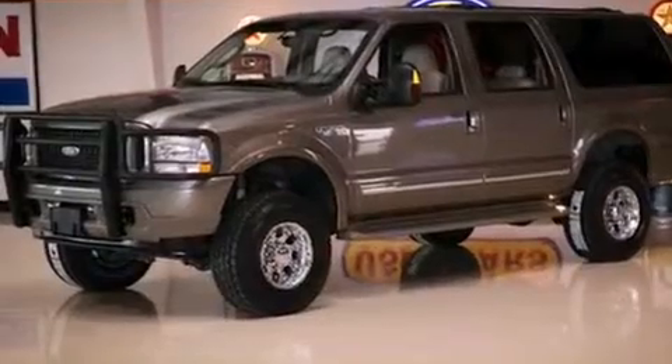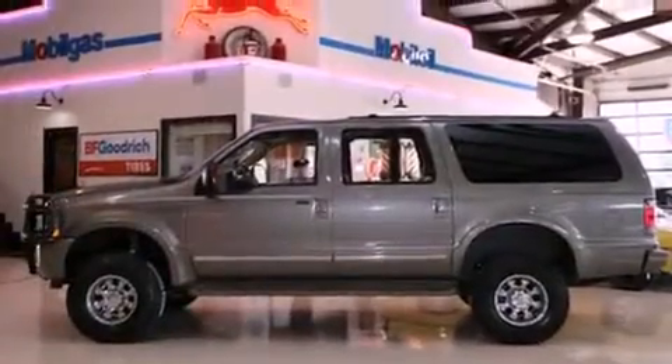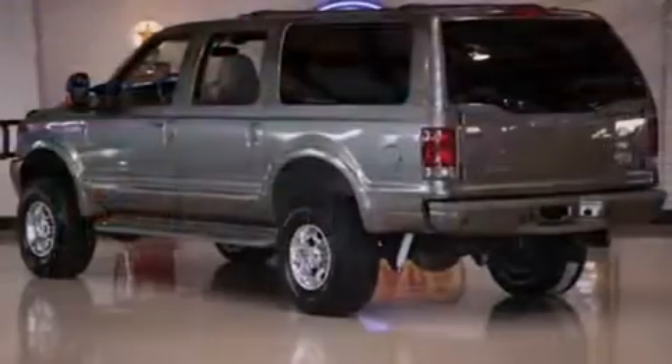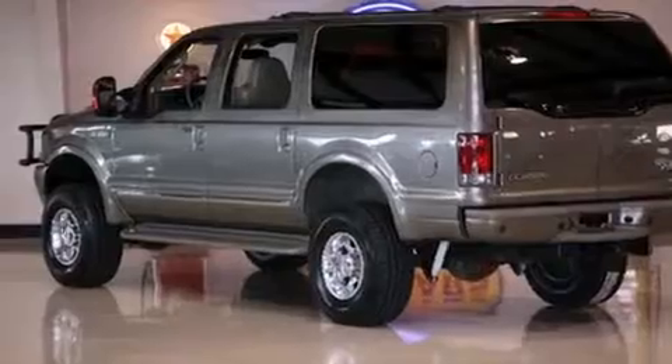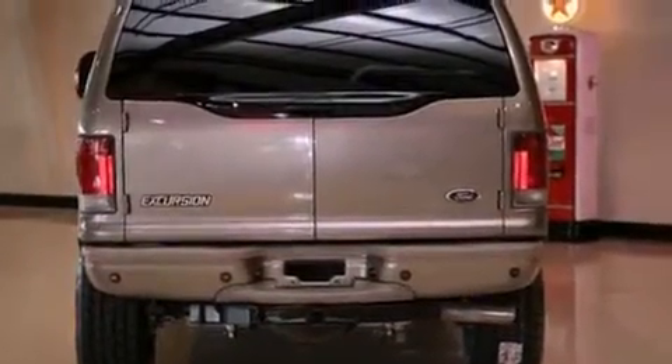All of the following features are included: a turbocharger, a heated driver's seat, a rear parking aid, a CD player, running boards, fog lamps, an anti-lock braking system, front multi-stage airbags, air conditioning with vents for rear seat passengers, and a trailer towing package.